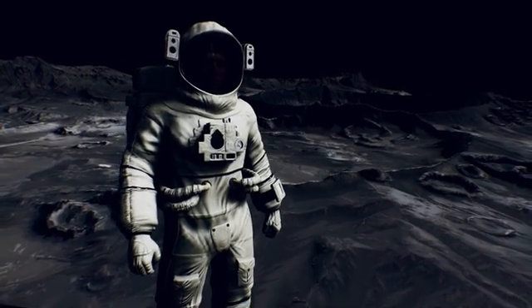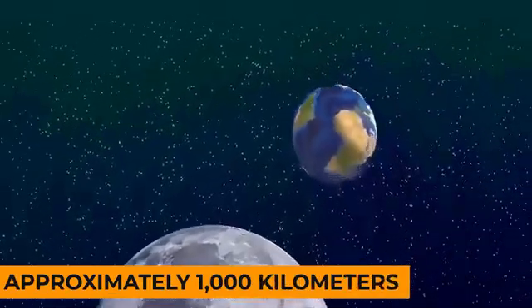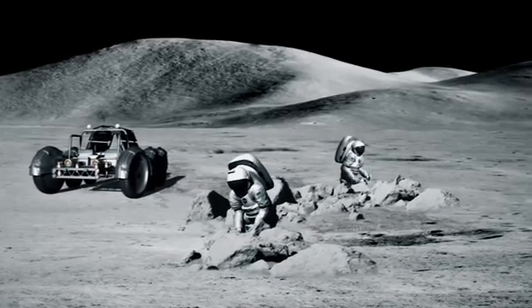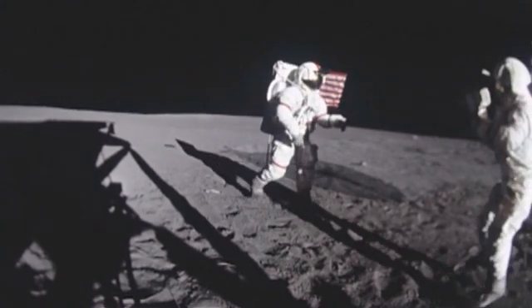Descending into the lunar interior, we encounter the mantle, extending to a depth of approximately 1,000 kilometers. Although our understanding of the mantle is less complete compared to the crust, rocks brought back by the Apollo missions have provided valuable insights.